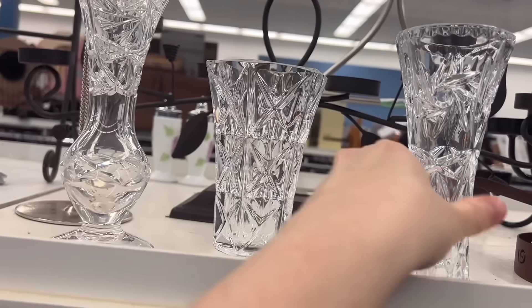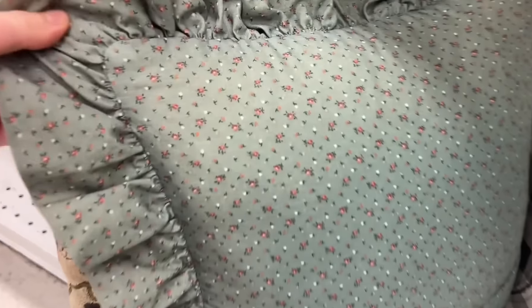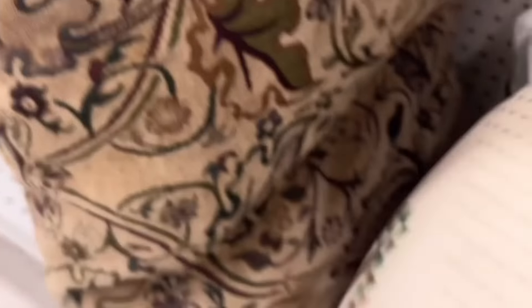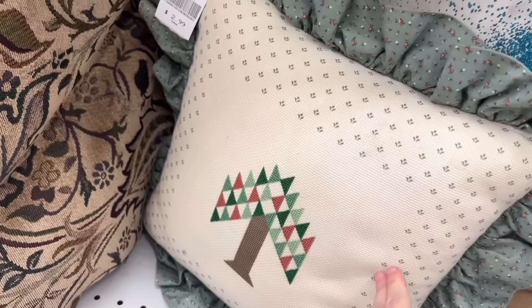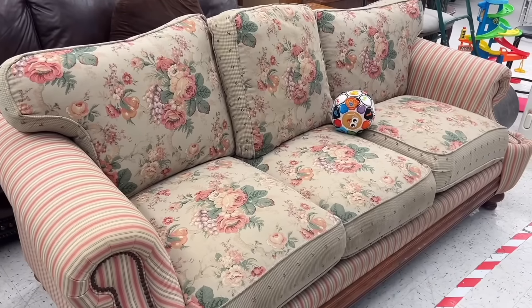When I was filming these clips of these crystal or glass pieces, I hadn't yet decided that I wanted one to display or just to put some flowers in. I definitely regret not picking up one of those cute crystal pieces because now I can't find any.